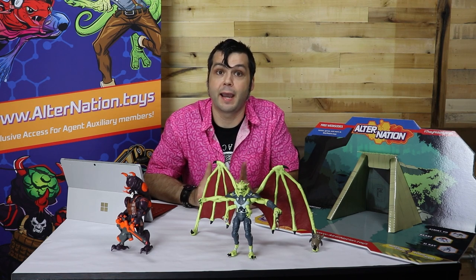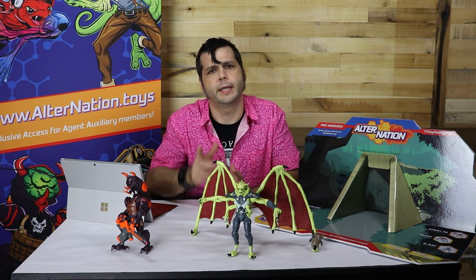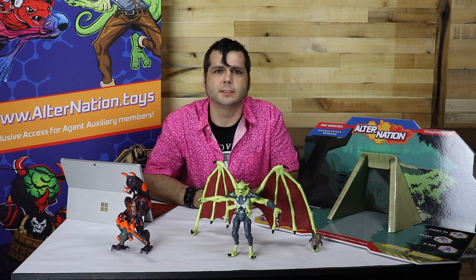Our plans for Hopper as a toy would utilize those large dragonfly wings she has and still keep that articulation you've come to expect from an alternation figure. We don't want to talk about how we plan to accomplish all that because we are paranoid that another company with more money will beat us to market.